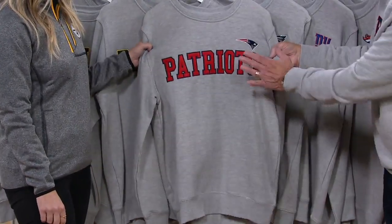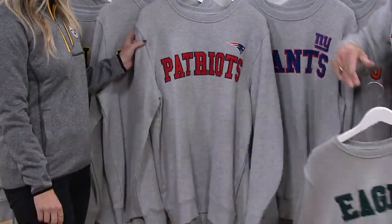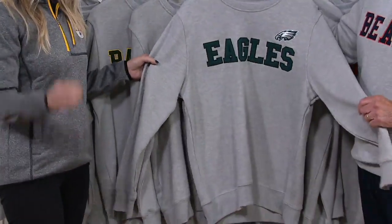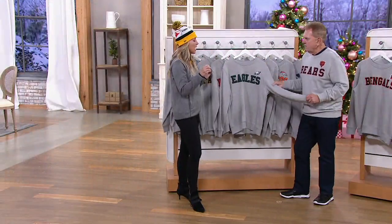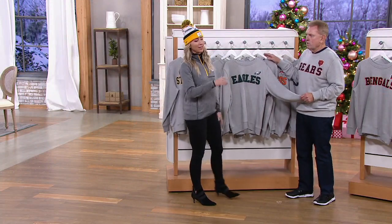Some of these teams — here's the Patriots. This is a piece, if you wore it up in Boston, you'd be right at home. Here's a little random trivia: when the NFL first started, how many teams were there and what were those teams? I couldn't tell you off the top of my head.